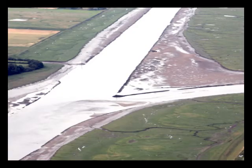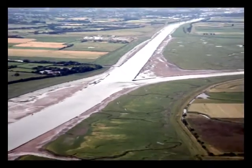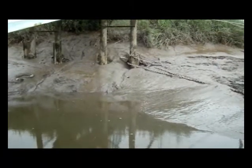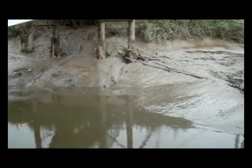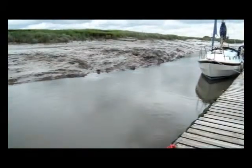Three miles up the River Douglas is the Douglas Boatyard, where I am filming the bore. The ebbing river holds back the incoming tide until approximately 2 hours before high water, when the rising tide overcomes the ebb, resulting in the bore.